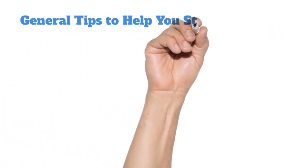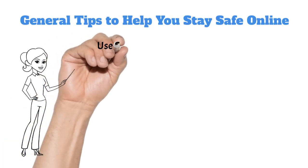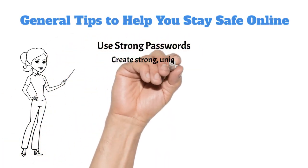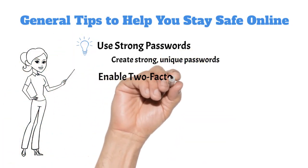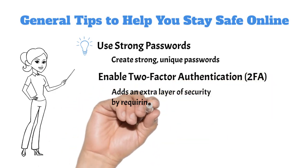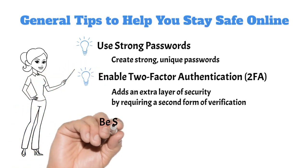Now that we've covered some common scams, here are a few general tips to help you stay safe online. Use strong passwords — create strong, unique passwords for every account and consider using a password manager. Enable two-factor authentication, or 2FA. This adds an extra layer of security by requiring a second form of verification, like a code sent to your phone.